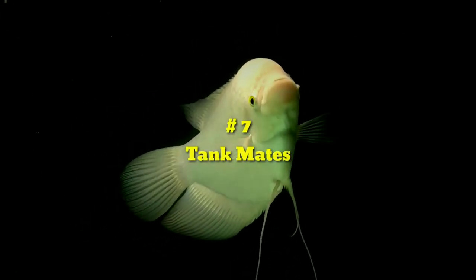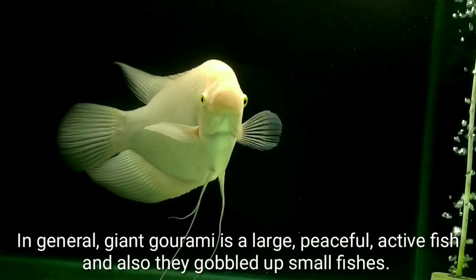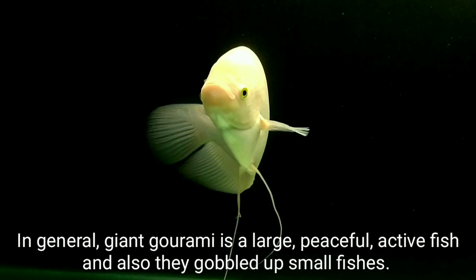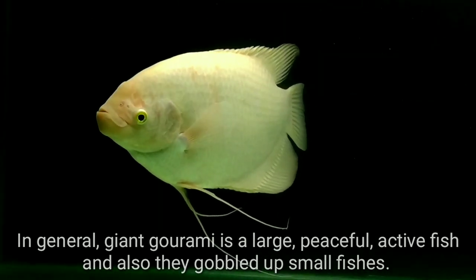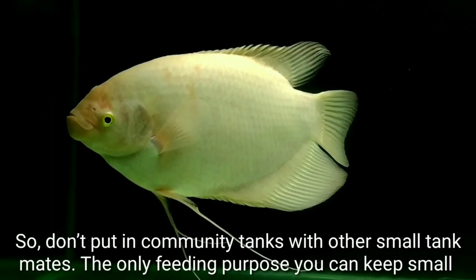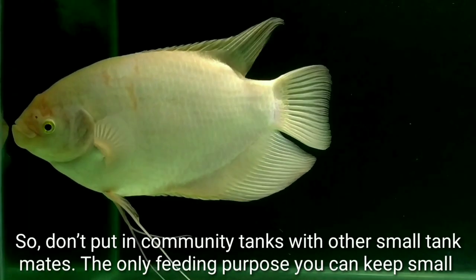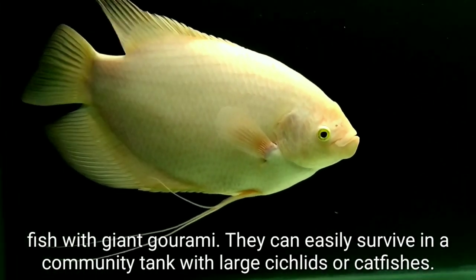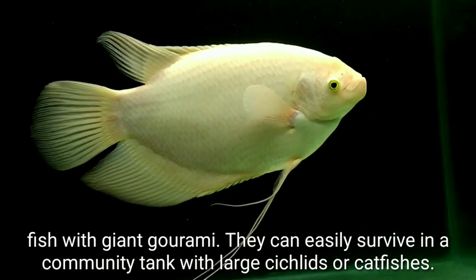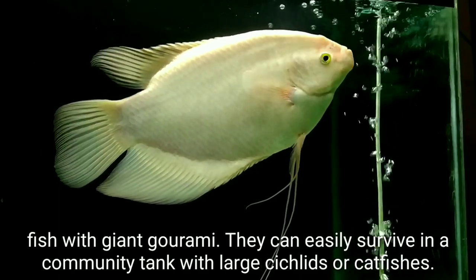Tank Mates: In general, Giant Gourami is a large, active fish and they may consume small fishes. So don't put them in community tanks with other small tank mates. They can be kept with small fish only for feeding purposes. They can easily survive in a community tank with large turtles or catfishes.